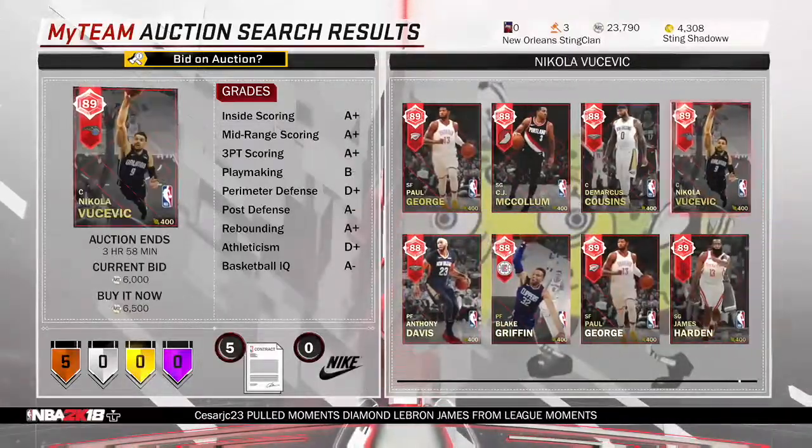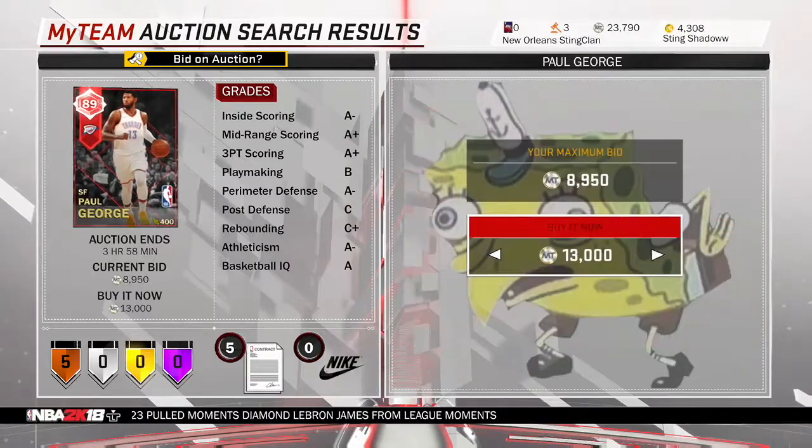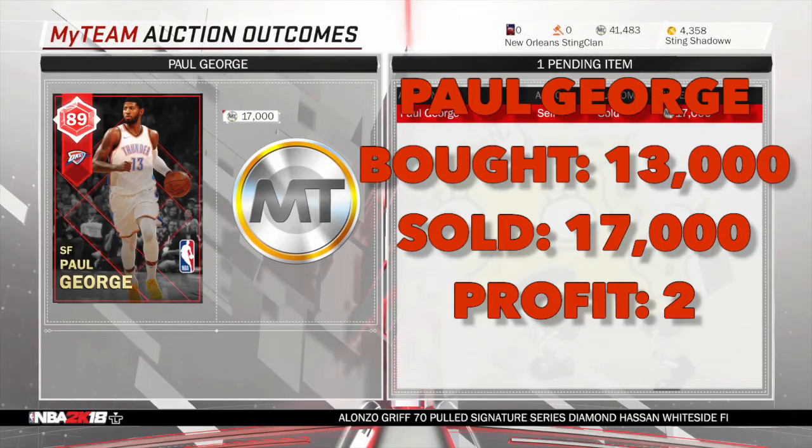Our next snipe is also another small forward that we got for very cheap because they go for a lot. We got him for $13k and he goes for $17k, so it was like $2,000 profit.